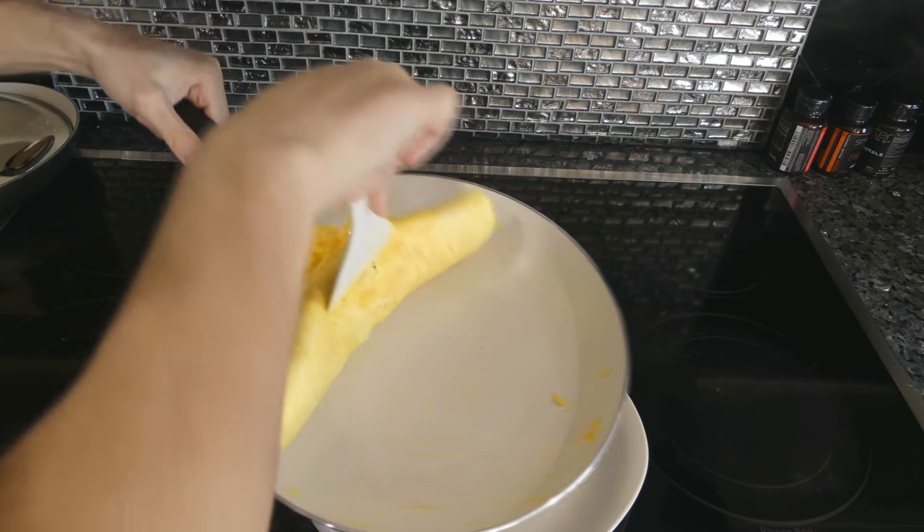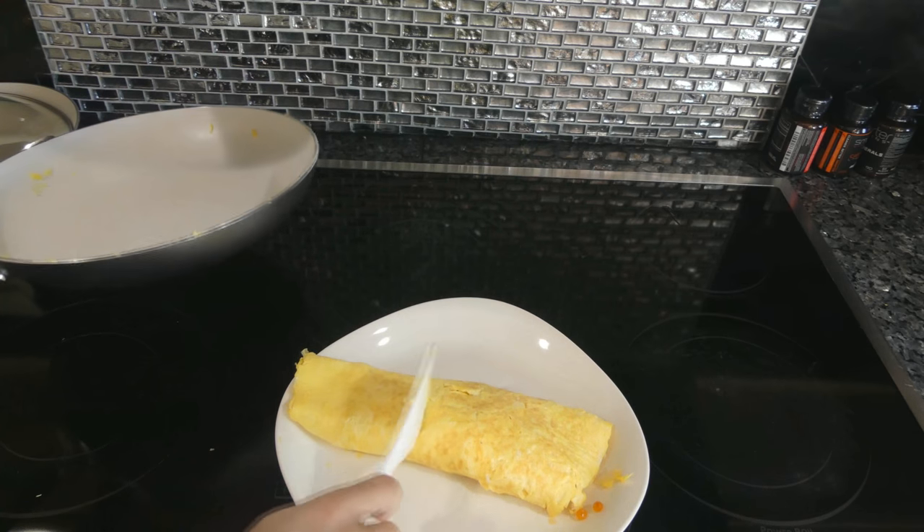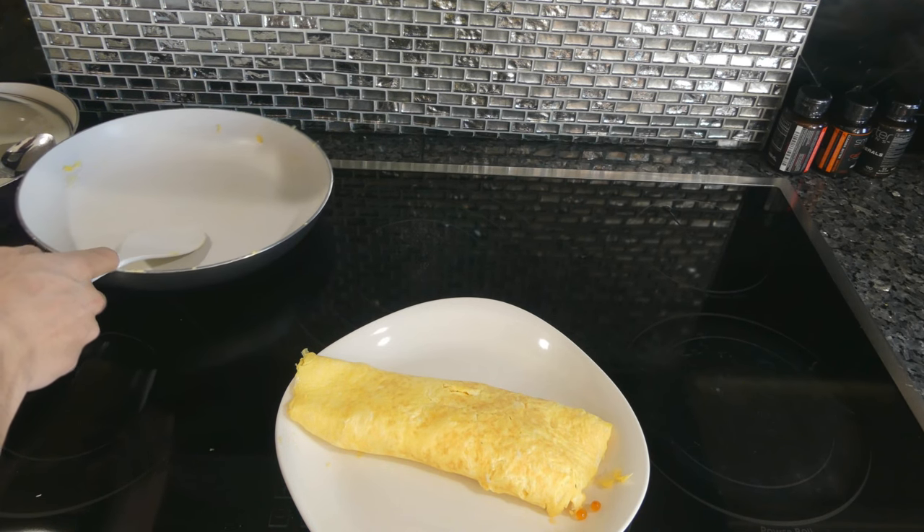I can just roll it essentially in the pan. And we have our salmon roe omelet. The outside is a lot more cooked than I wanted it to be, but it's okay.